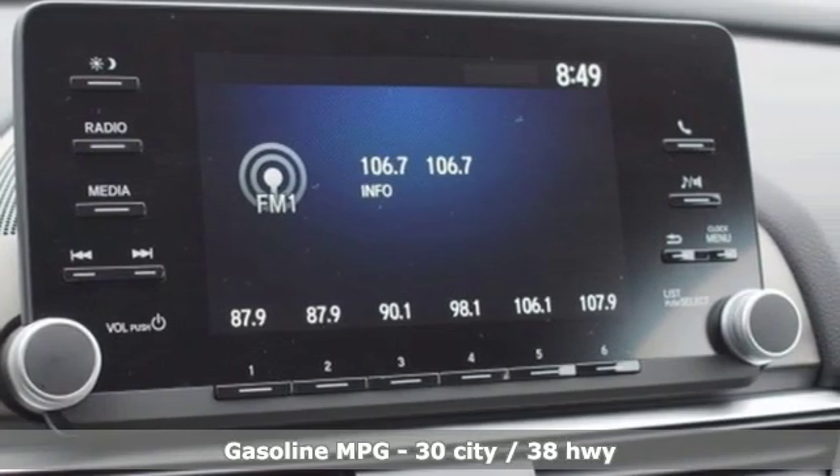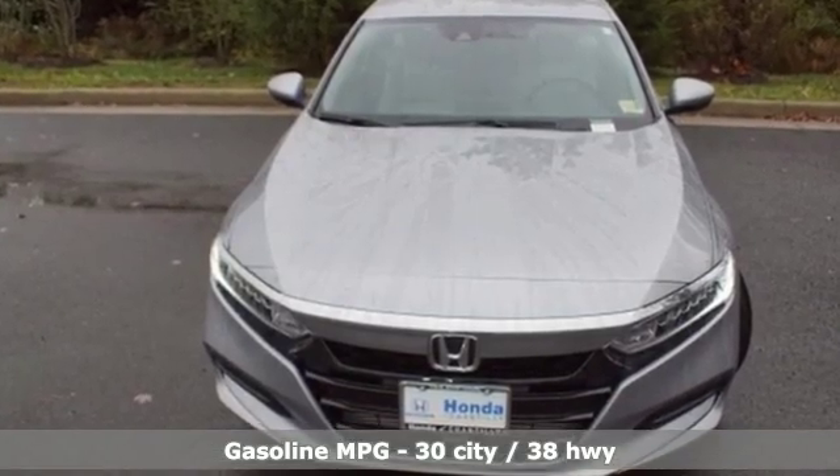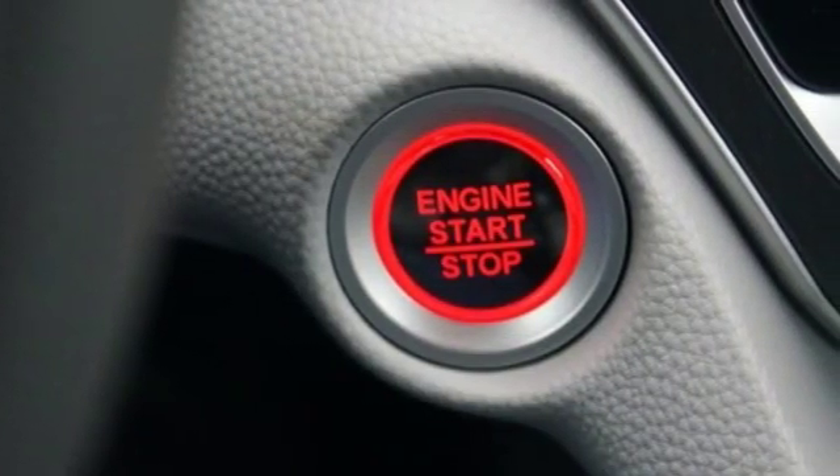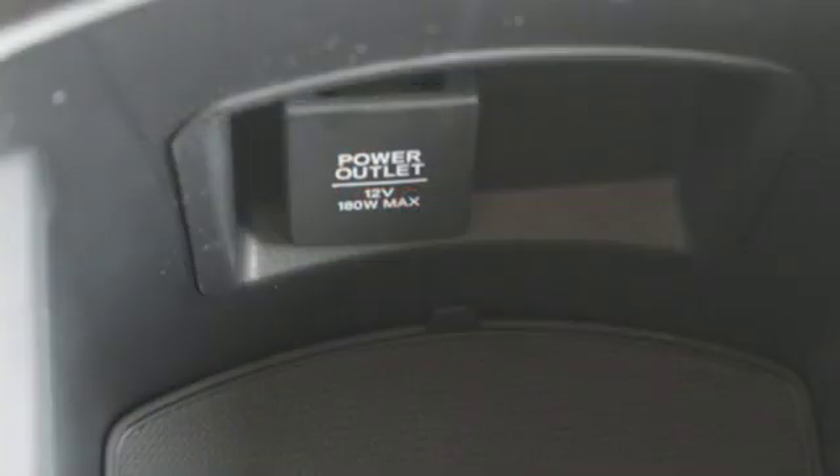Streaming audio, wireless phone connectivity, dual zone climate control, push button start, manual tilting steering column, continuously variable automatic transmission,